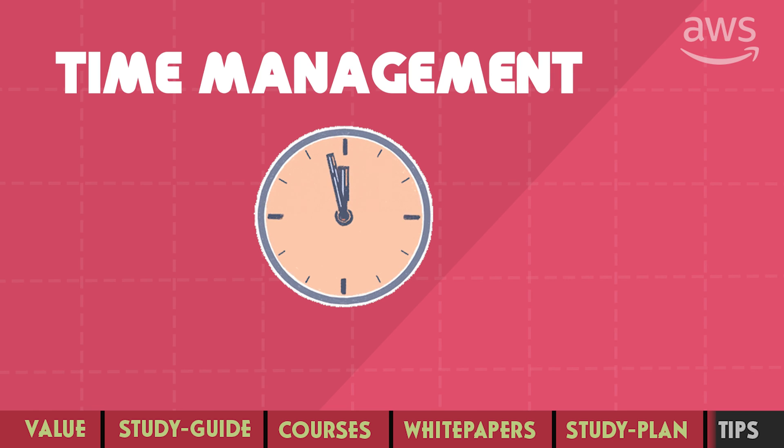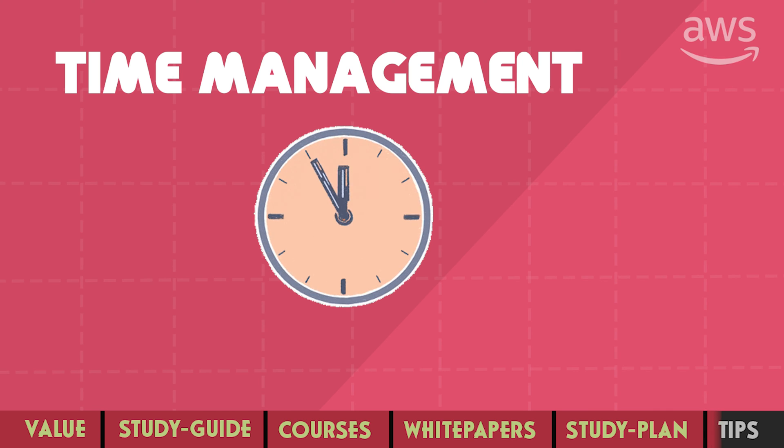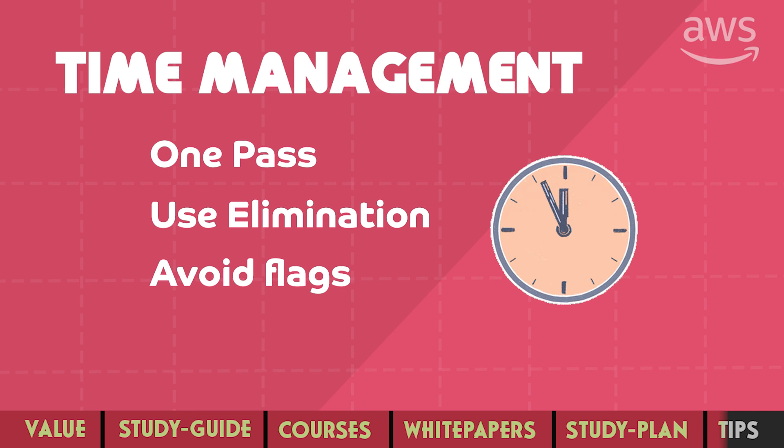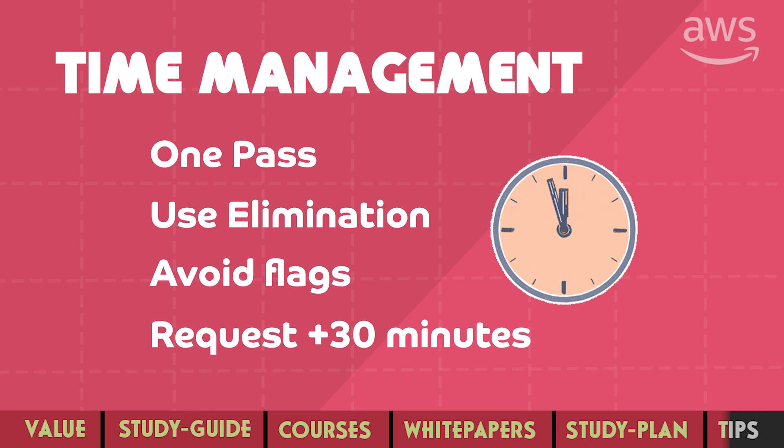Time management is probably the most important aspect of this exam. It is a three-hour exam with 75 long scenario-based questions to solve. Try to answer questions in one pass — if you're not sure of the correct answer, make your best guess rather than using the flag feature to revisit later. And if you are not a native English speaker, don't forget to request ESL accommodations for an extra 30 minutes. For example, I'm from India, and many states in India still teach English as a second language, so Indians can be considered non-native speakers.